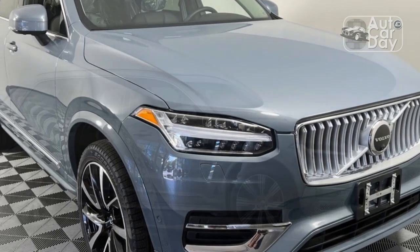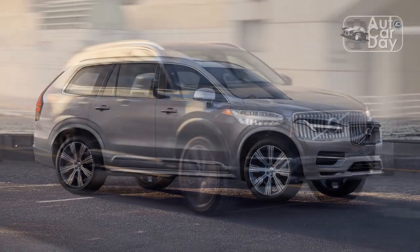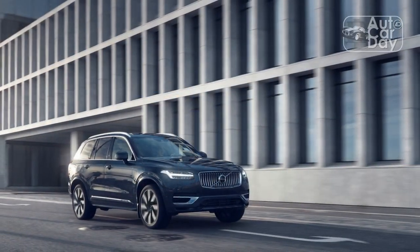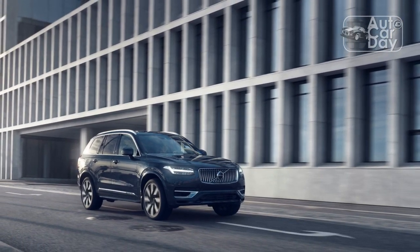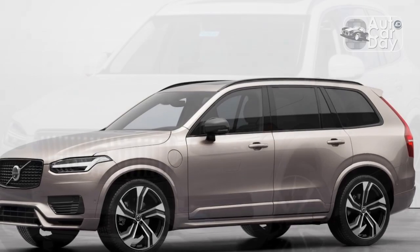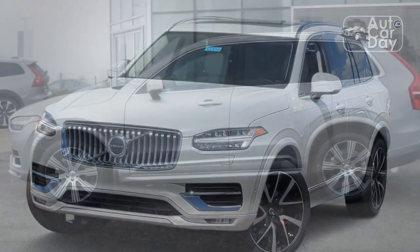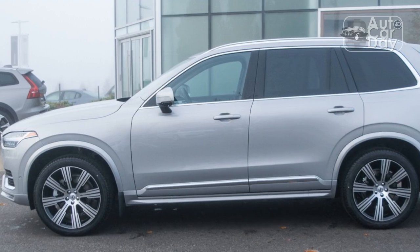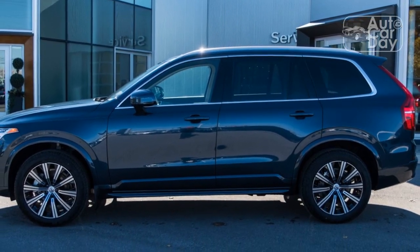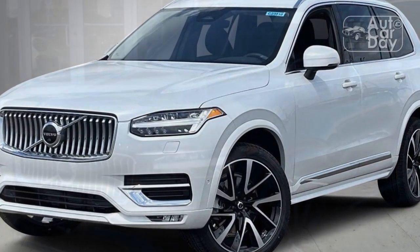The biggest updates Volvo's flagship SUV has received have occurred under the hood, and even then they're not earth-shattering. For the 2023 model year and beyond, every XC90 is electrified in some way — it's the industry's latest weasel word meaning the powertrain has an electric motor in it somewhere, but the car isn't an EV. For a fully electric big Volvo experience, the new EX90 will be the ticket. In this case, all XC90s are now mild hybrids employing 48-volt starter generator motors in place of the traditional alternator. In plain English, a small 13-horsepower electric motor has been fitted to the engine that reduces the workload of the gasoline engine, making it more efficient.